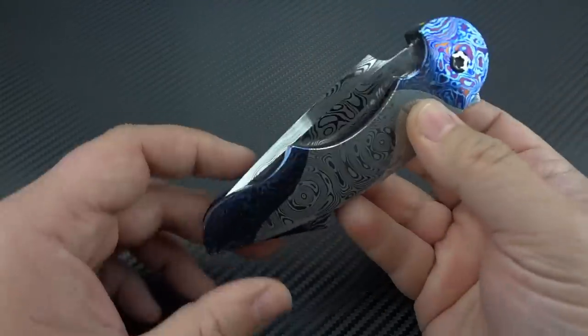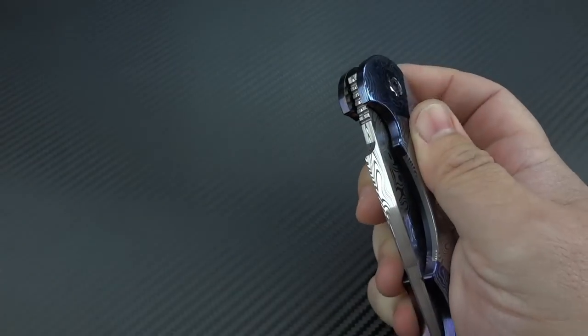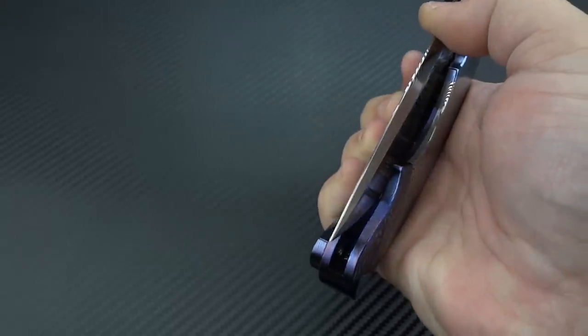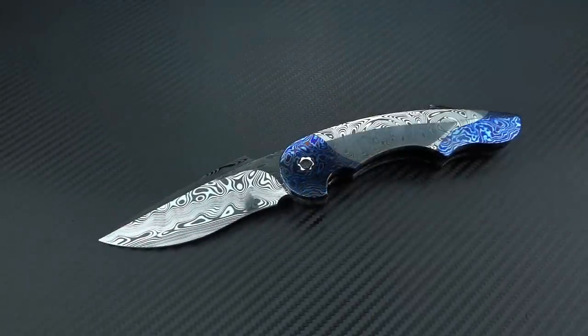Talking about the basics of the knife as far as the action and operation, it is so wonderful, so smooth, so amazing. The detent is dead-on perfect — you could not ask for a more perfect detent. It is not too sharp where you feel it's difficult to flip, and it's not so loose that you feel like it might not always go to full lock. It's just dead-on perfect.